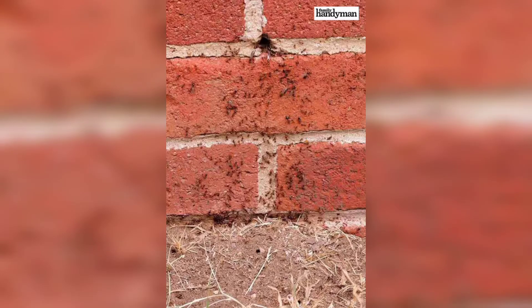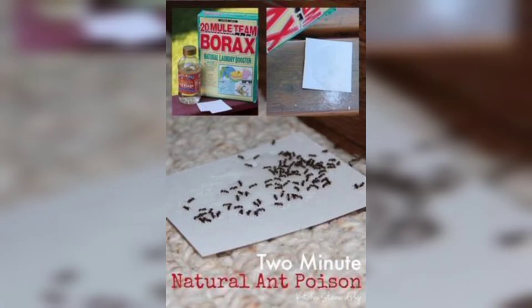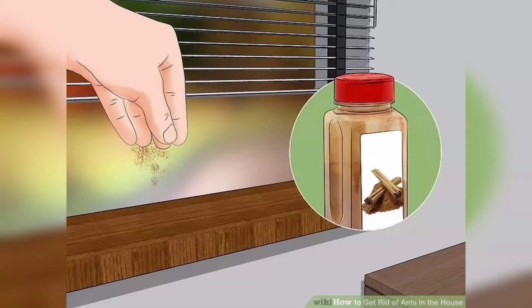Ants may seem small and harmless, but when they invade your home, they can become quite the nuisance. Luckily, there are several methods you can use to get rid of ants and prevent them from coming back.